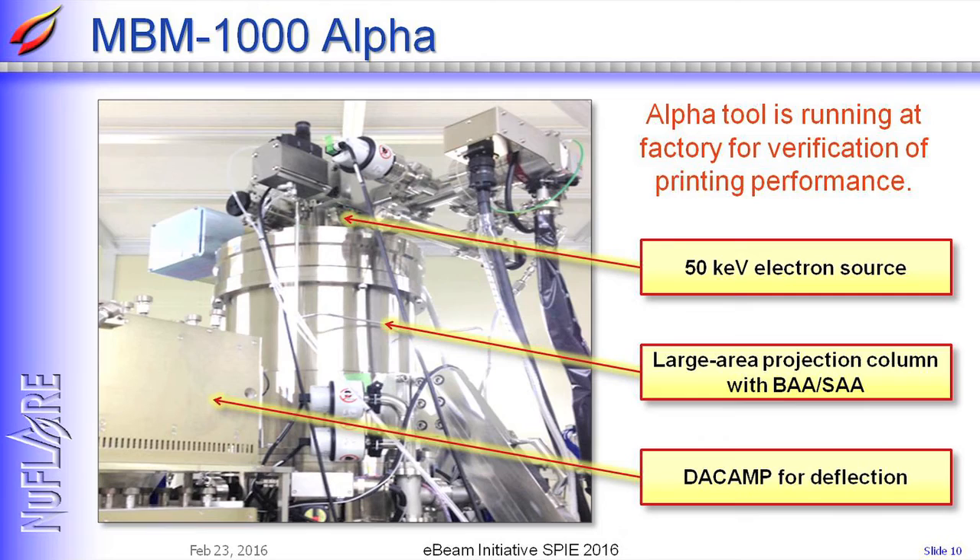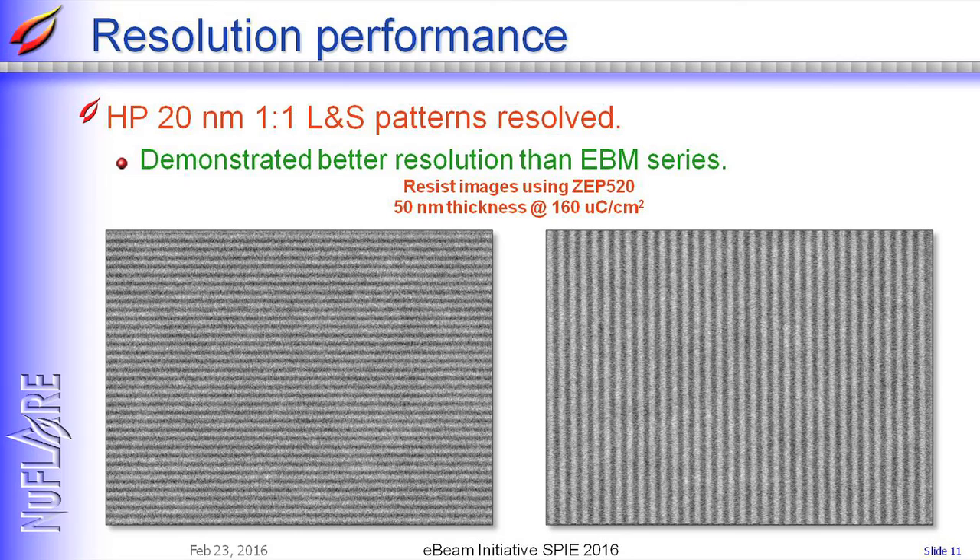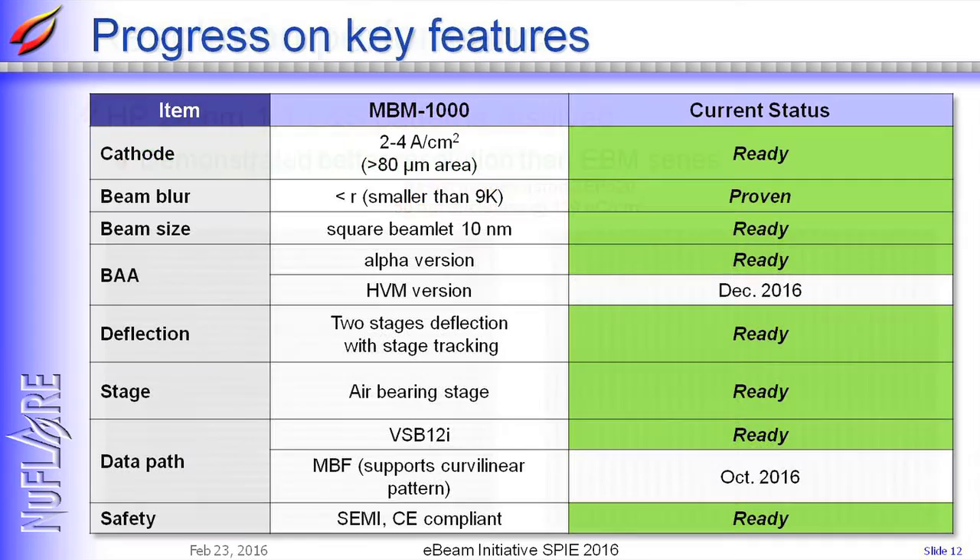We have AlphaTool running at our factory in Yokohama for verification of printing performance. We are doing a patterning test, and by using AlphaTool we successfully resolved half-pitch 20 nanometer patterns. Comparing this result to one obtained by EVM9000, patterning resolution of multibeam is better than EVM9000. We have cathode, new column, deflection system, and stage ready for moving stage mode writing. We will upgrade the BAA to HVM version in December this year.